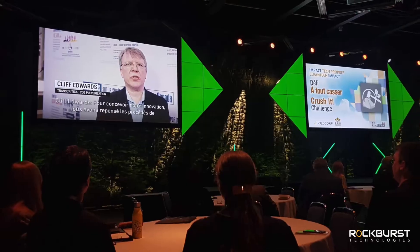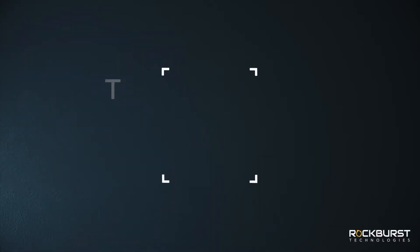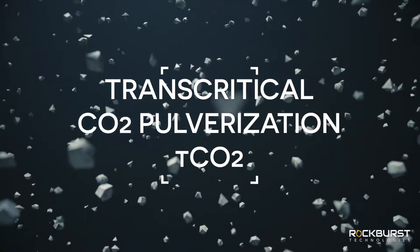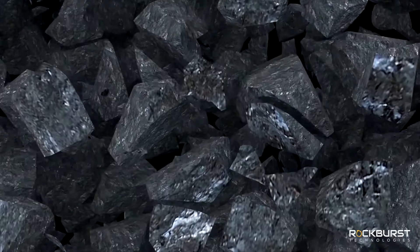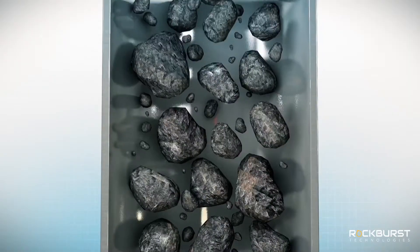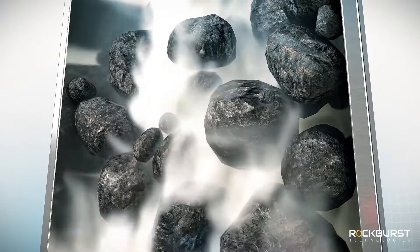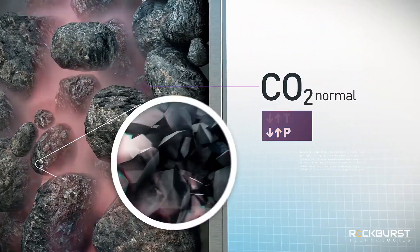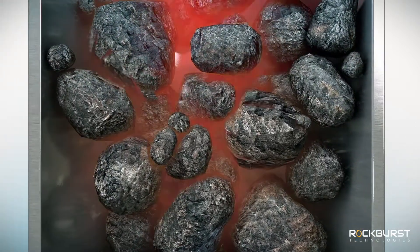Back in 2019, we introduced a novel comminution technique we call Transcritical CO2 Pulverization, or TCO2 for short. It takes advantage of the weaker tensile strength of rocks instead of overcoming the stronger compression strength. By using the supercritical properties of CO2, we were able to pressure-infuse the gas into the rock pores, and then rapidly release the pressure, causing the gas to expand inside the rock, effectively breaking it from within.